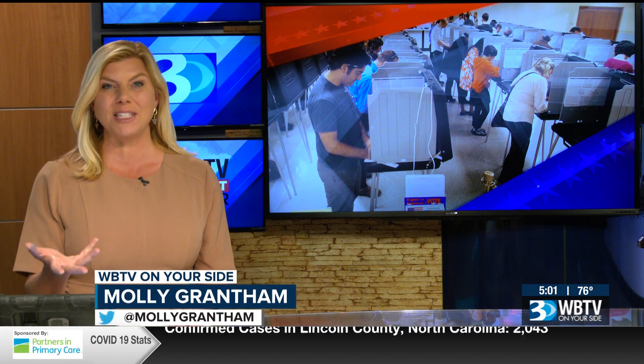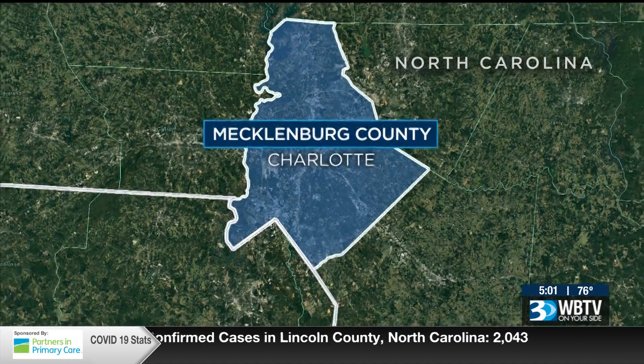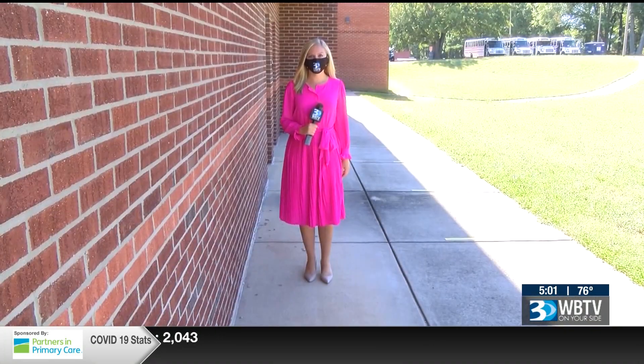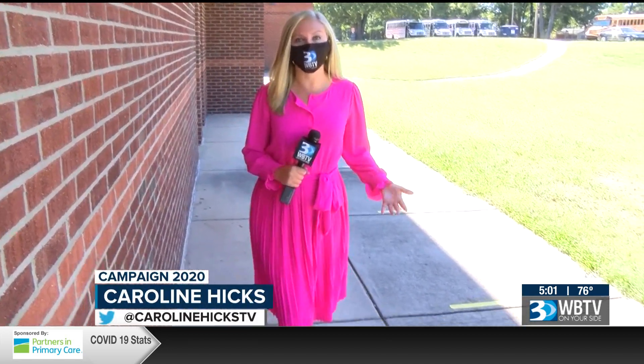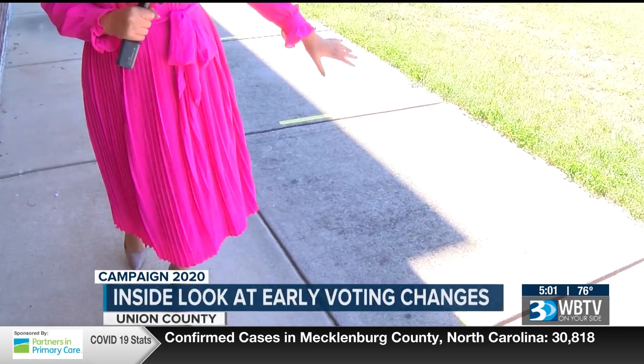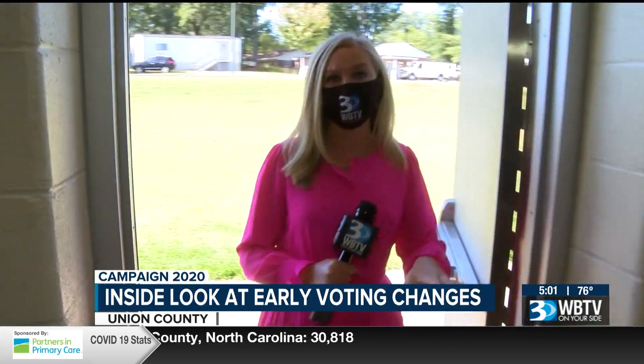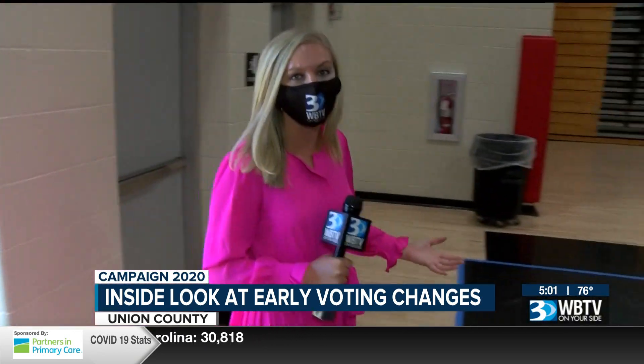WBTV's Caroline Hicks continues live team coverage from Union County, where she got a close-up look at the changes for early voting. Early voting in Union County will look a little bit different this year. Markings on the ground show you where to stand as you wait in line to vote, and once you get inside that voting location you'll also notice some changes.